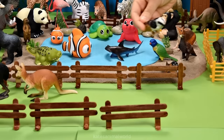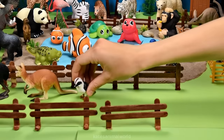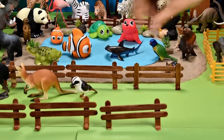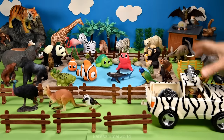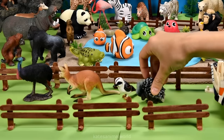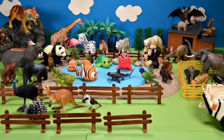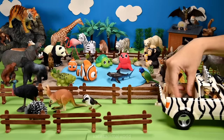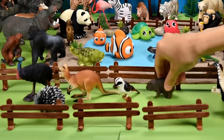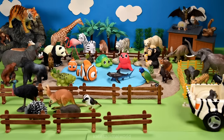Oh, who's this? It's a kookaburra - nice landing! Who's this? It's an echidna! Echidnas like to eat termites and ants. Who's in the back? It's a wombat!